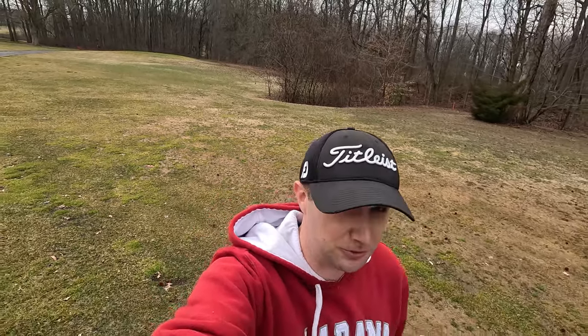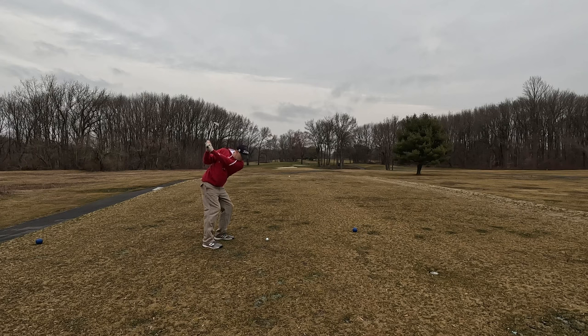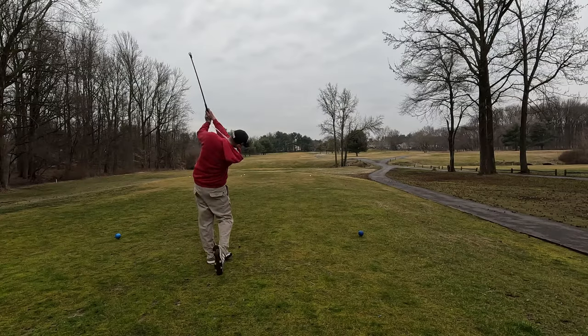A lot of the courses I've played so far in the wintertime do not have multiple tee boxes to choose from. Here, we have four different tee boxes to choose from, even in the wintertime.